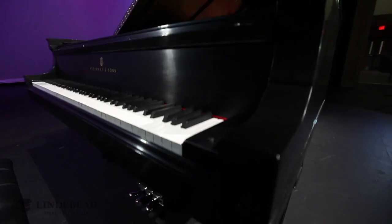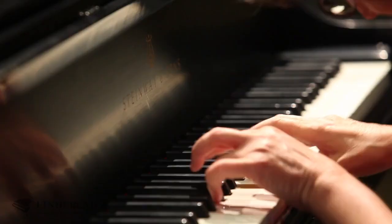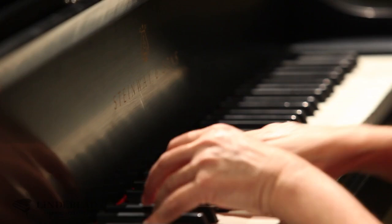An hour before we played this piano at Lindelblad Studios, we were playing a brand-new concert grand nine-foot Steinway piano in Paramus, New Jersey at the Steinway Studios. All of the pianists felt, like I did, that this piano had a lot more depth and was actually far superior to the brand-new piano.